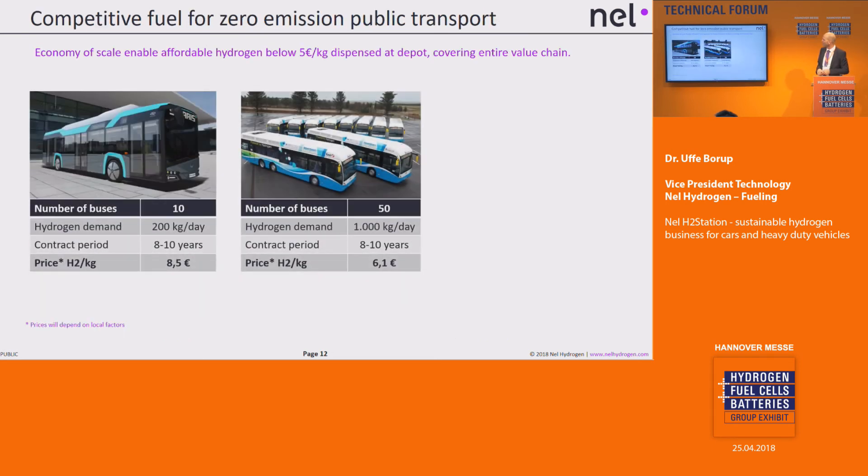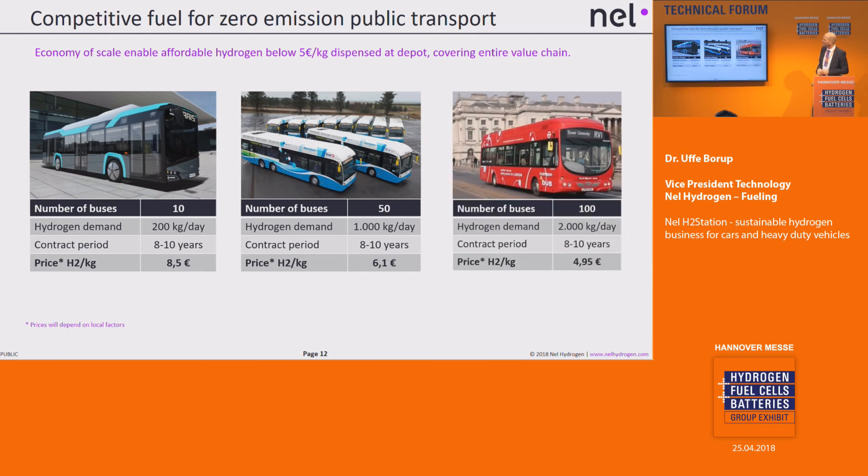Looking at the bus sector, we've worked a lot with buses. If you're only bringing out a small fleet of 10 buses, it's not really possible to get to 5 euros — there's too much cost around the system and too little hydrogen to work with. It gets better with 50 buses, and around 100 buses in the best location we can see that the 5 euro target is actually achievable.